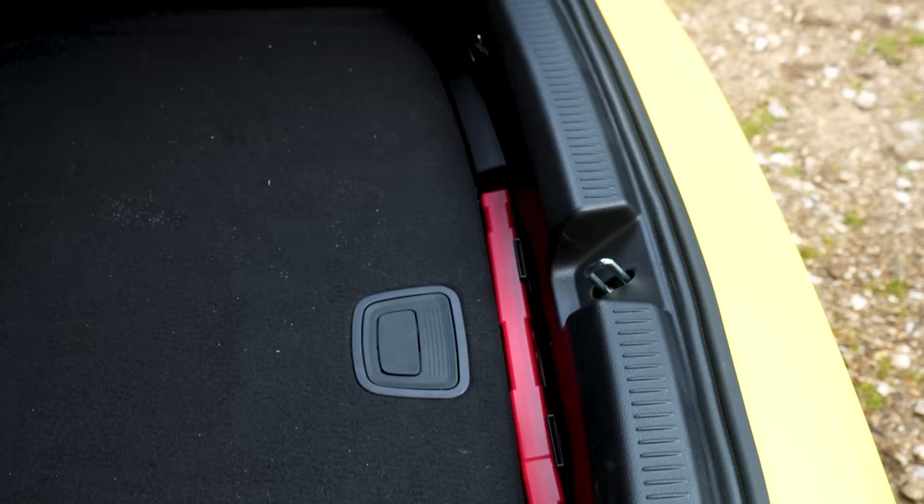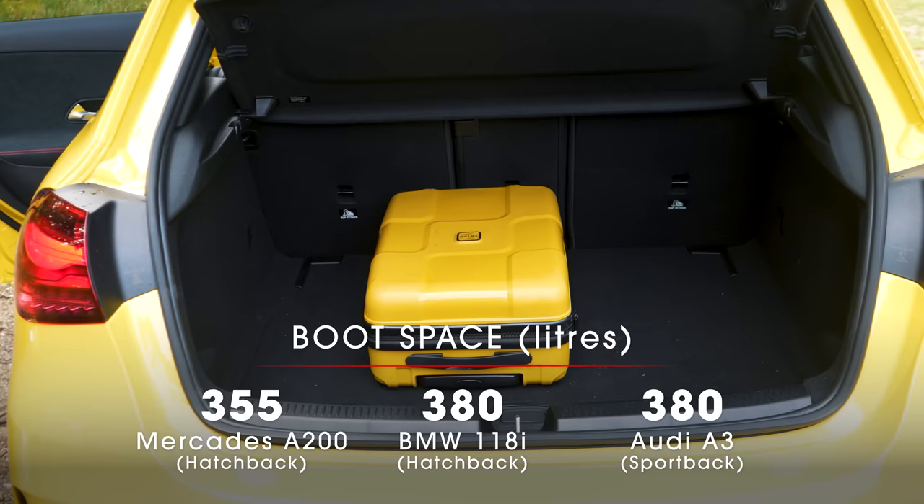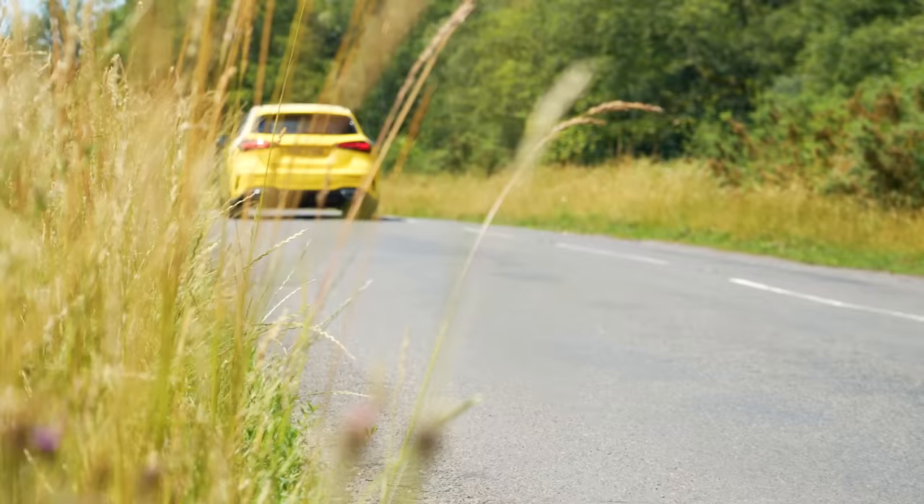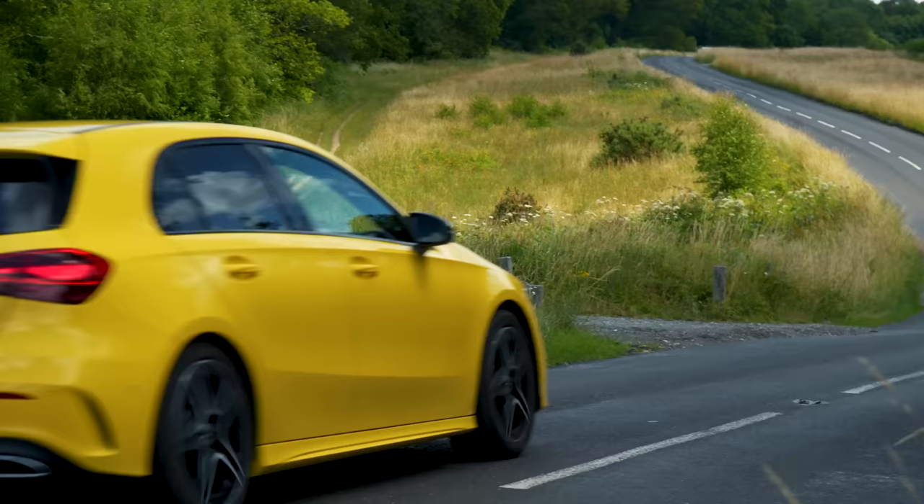There's nothing spectacular about the boot of the A-Class, although it's only slightly smaller than those of its main rivals — we managed to fit six carry-on suitcases below the parcel shelf. It is a shame there's no height-adjustable boot floor, because it means there's always a big drop from the entrance down onto the floor of the load bay.